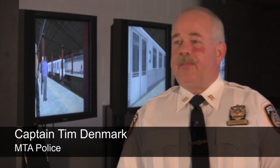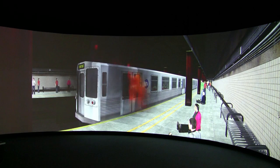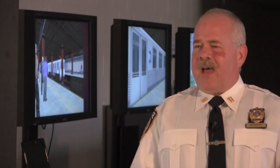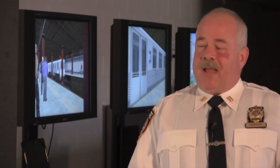My name is Tim Denmark. I'm a captain with the MTA Police. Being able to visualize a scenario as it unfolds and watching your decisions being played out — having that level of detail in the simulation of the station — allowed you to plan more effectively from the beginning. It was just a great experience for our agency.